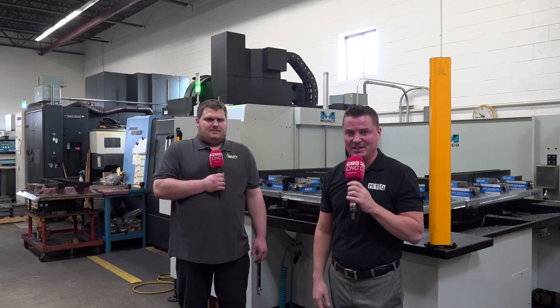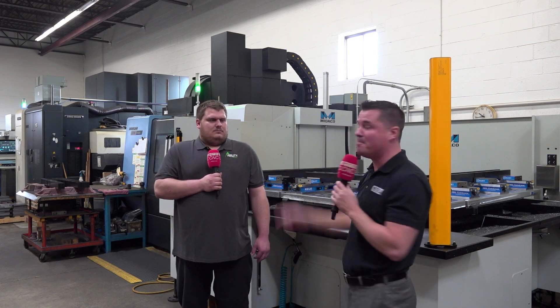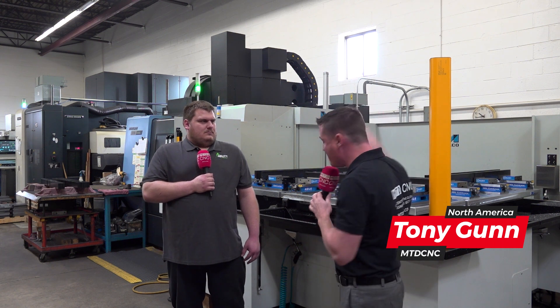Hello my friends, welcome back to MTD CNC. This young man's name is Kevin and we're at Ability Metal here just outside of Chicago, Illinois, and we're going to talk Miteco today.